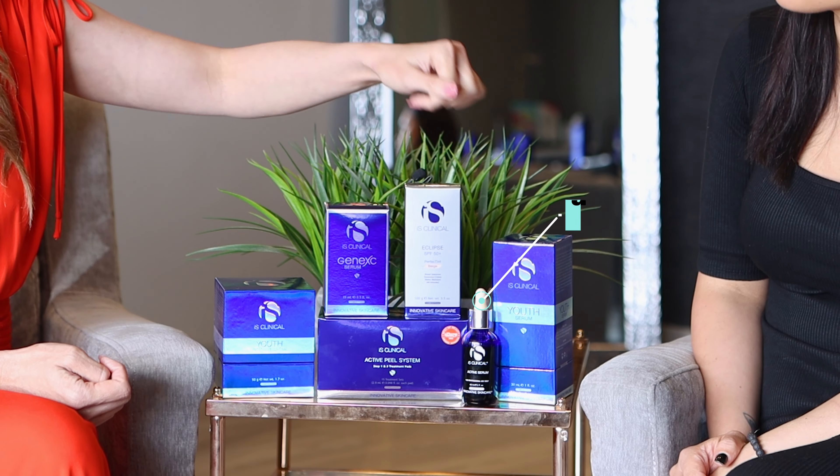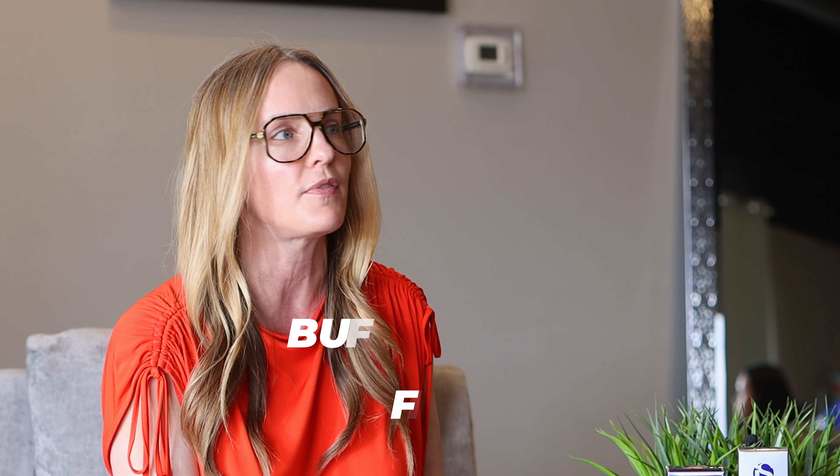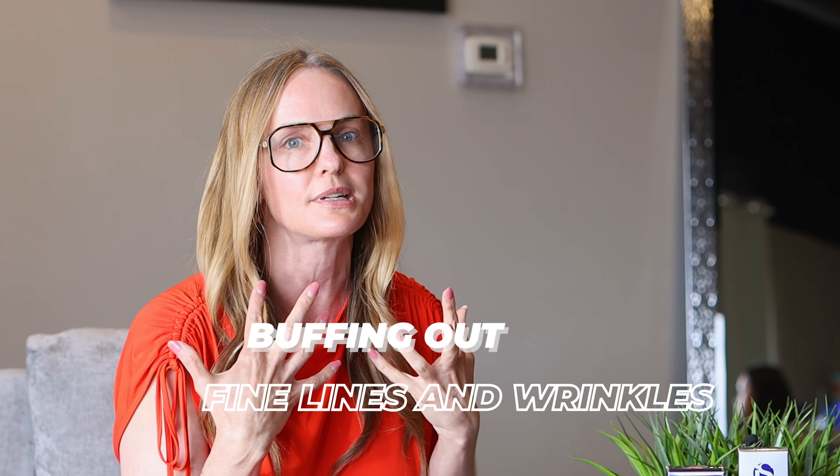Our most popular anti-aging product is Active Serum. It's one of our top-selling products globally, and it's a very multitasking product. When we refer to it as being anti-aging, it's because it's buffing out all those fine lines and wrinkles that we start to accumulate. You look younger when you use it.